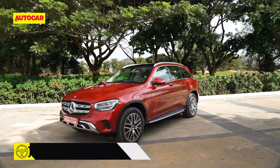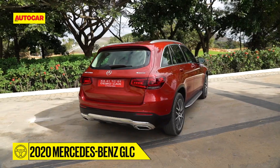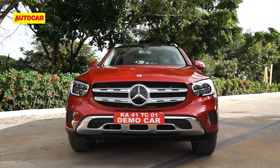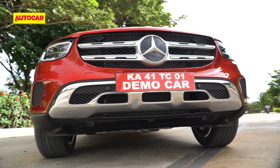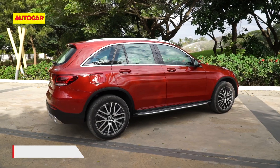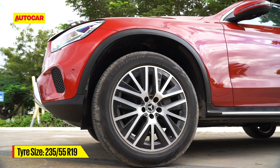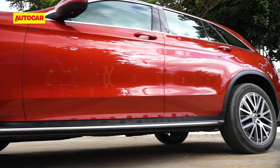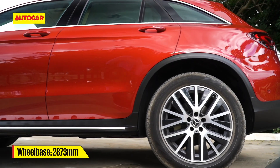At first glance, it is hard to tell the updated GLC from the previous one and you need to look closer to spot the changes. At the front, the headlights get a new design pattern and you also have a new design for the twin slat grille along with revised bumpers. From the side, you notice the bigger 19-inch wheels that look premium and give it a more proportionate stance. Carried over is the silver finish running board with the subtle black plastic cladding that gives it that SUV cred.